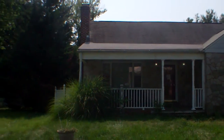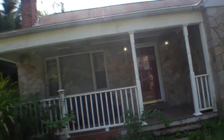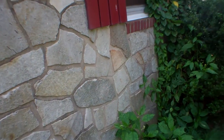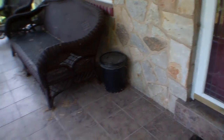Roof looks good to me. So far what I've seen, the stone siding looks good. Front porch looks alright.